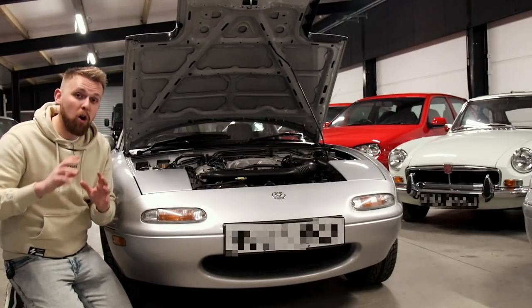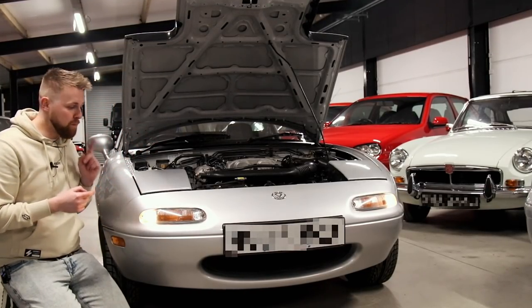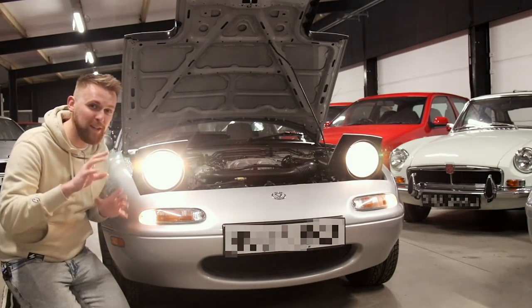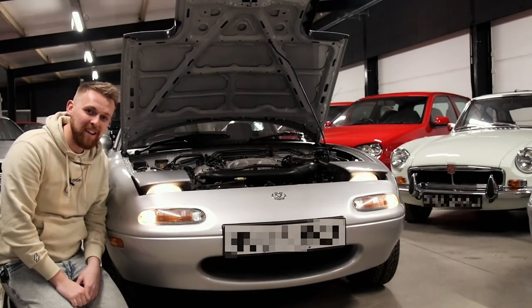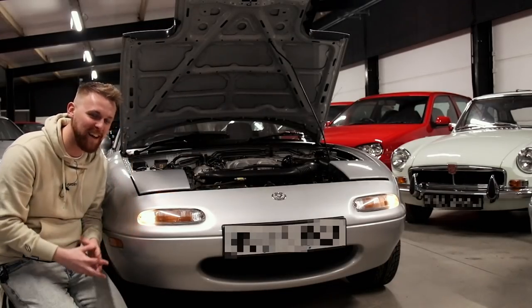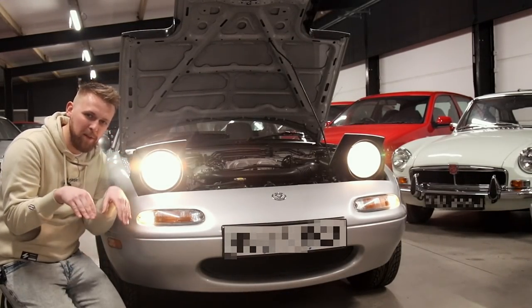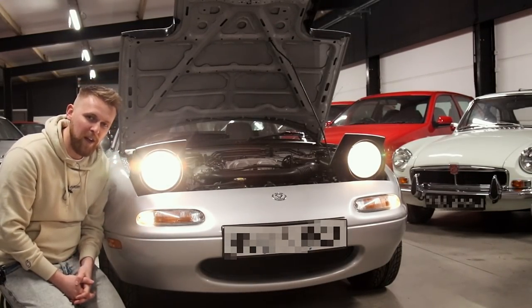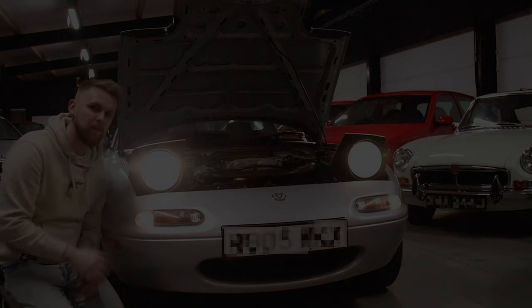One thing I've always adored with these Mark 1s is the pop-up headlights. Look at that — I'm pretty sure you guys will love that too. It's just so cool, it makes you smile, it gives the car a face. Driving down those country lanes and these lights just flick up — they look so retro and cool. That's what I love — it's like a bit of Ferrari in a cheap car.